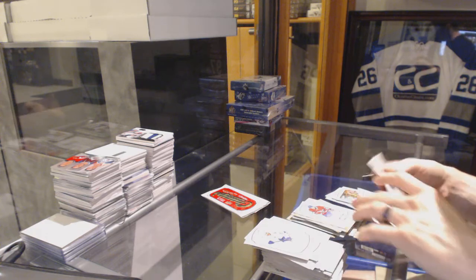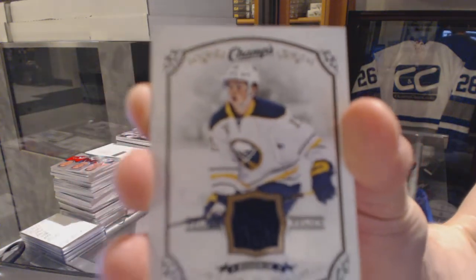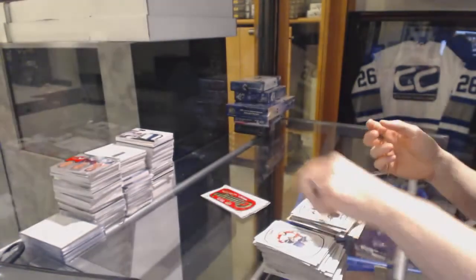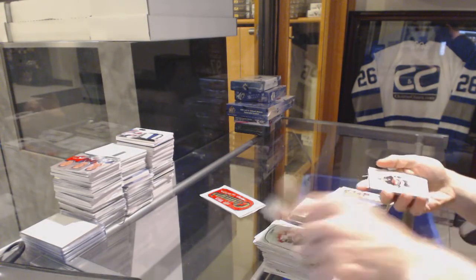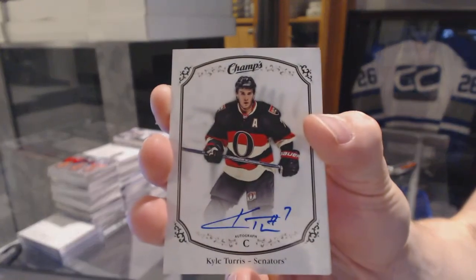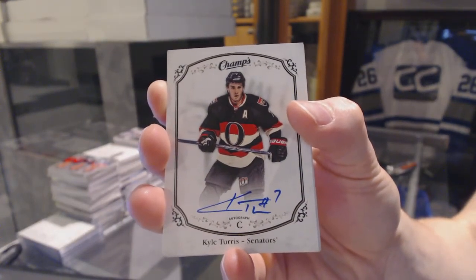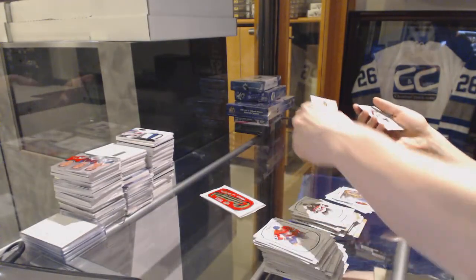Rookie for the Canadiens, Charles Hudon. And we've got a rookie jersey for the Buffalo Sabres — Jack Eichel! We've got a base autograph for the Ottawa Senators, Kyle Turris. And a smallmouth bass insert.